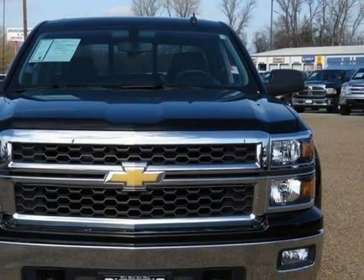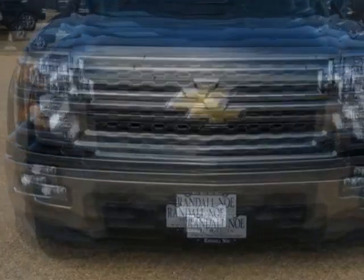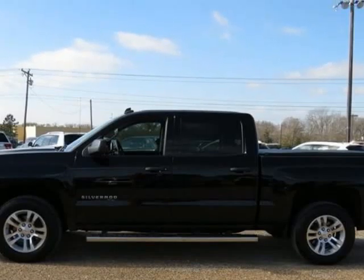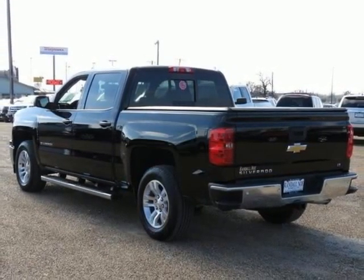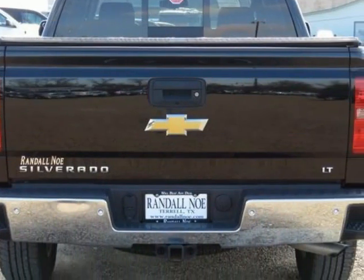Preferred Equipment Group 1LT. 150M alternator. 4.2 inches diagonal color display driver info center. 6 speaker audio system. Black power adjustable heated outside mirrors. Bluetooth registered trademark for phone. Chrome grill with chrome surround. Color key carpeting with rubberized vinyl floor mats.